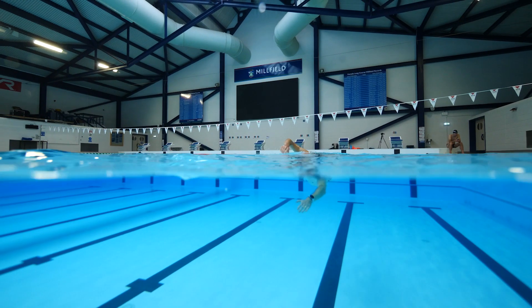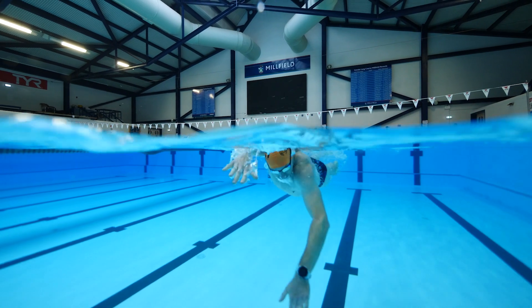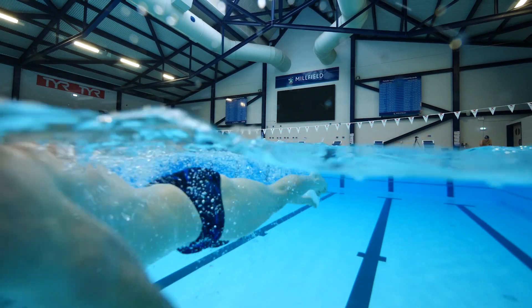Moving on to probably the most common swimming mistake: the dropped elbow. A dropped elbow means you are simply dropping your elbow during the catch phase of the stroke — just as the hand enters the water and we start to apply pressure down on the water, the elbow drops. This is really hard to self-identify because it's so subtle, but it is incredibly common. In fact most people out there probably have a dropped elbow, even a lot of high level swimmers.